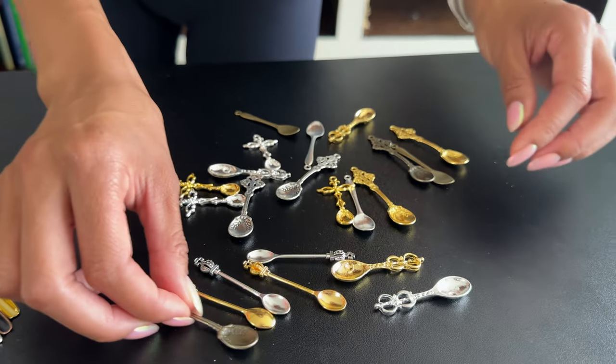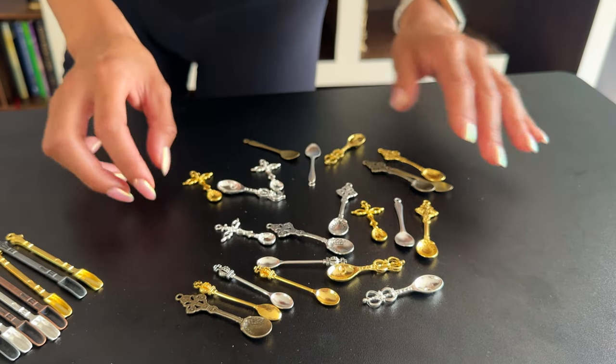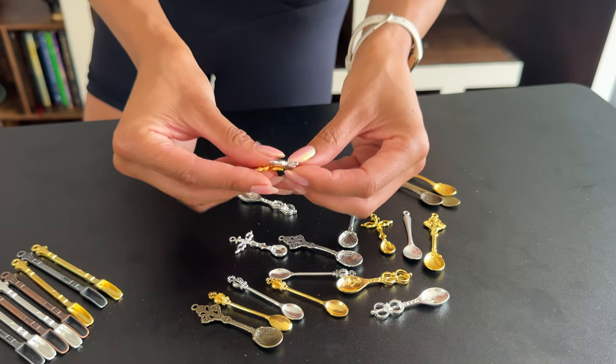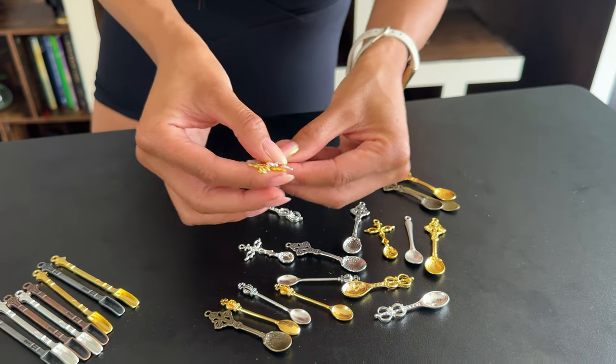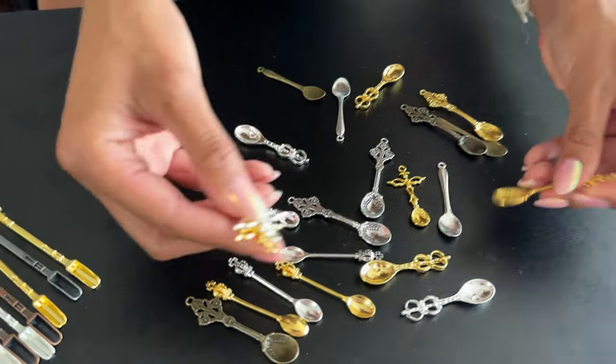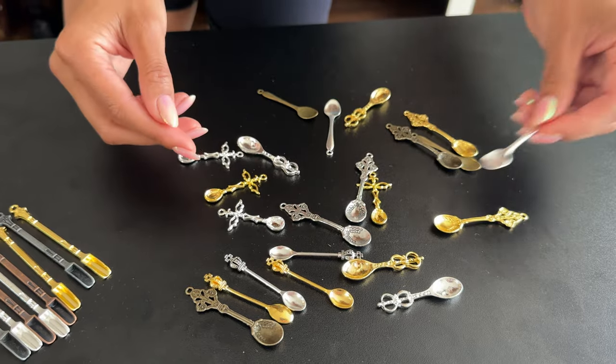These little spoons are so versatile. If you're a doll collector, have a dollhouse, or have a little vignette, you could use them in so many ways. And if you want to make earrings, jewelry, or accessories, they've all got little ringlets and they're all different styles and shapes.